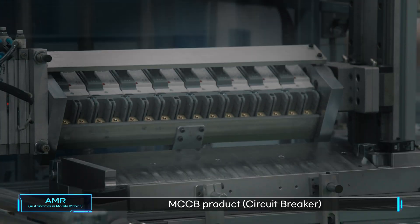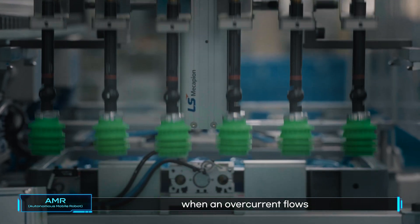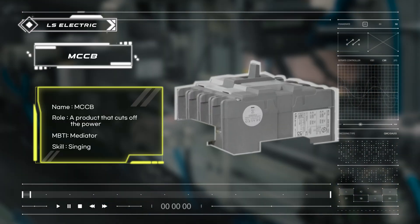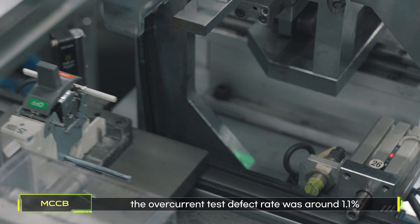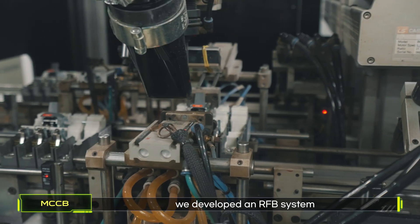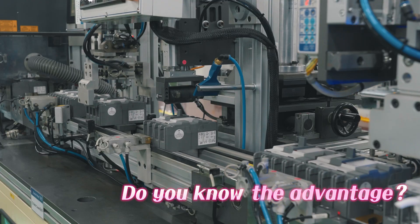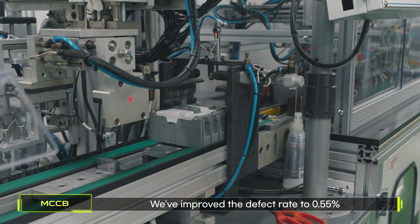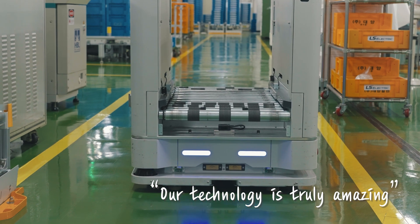Our lighthouse has something called the MCCB product — circuit breaker. This is a product that cuts off the power when an overcurrent flows for a certain period of time. I'm MCCB! Previously, the overcurrent test defect rate was around 1.1%. To reduce defective products, we developed an RFB system that provides feedback on the results of the welding process. By introducing the RFB system, we've improved the defect rate to 0.55%.